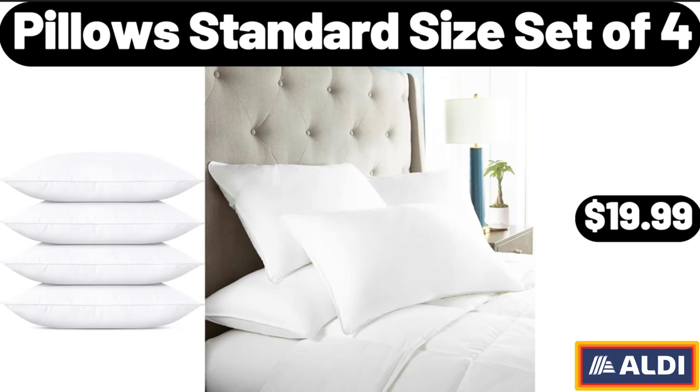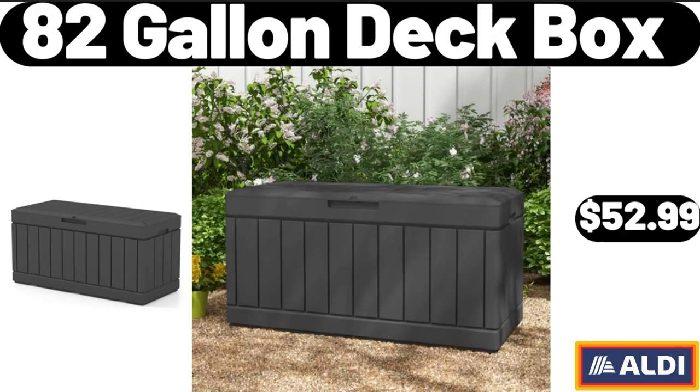Pillow Standard Size Set of 4, $19.99. Friends, what do you think about the prices of the products — are they too high? Please share your thoughts in the comments. 82-Gallon Deck Box, $52.99.